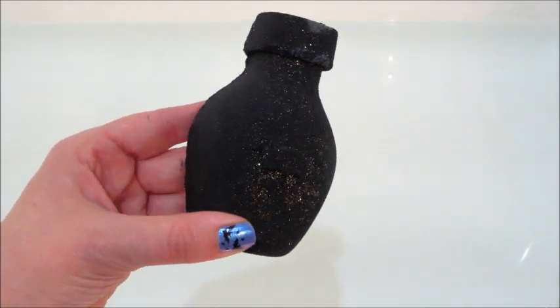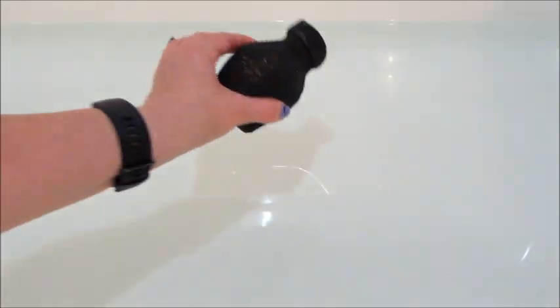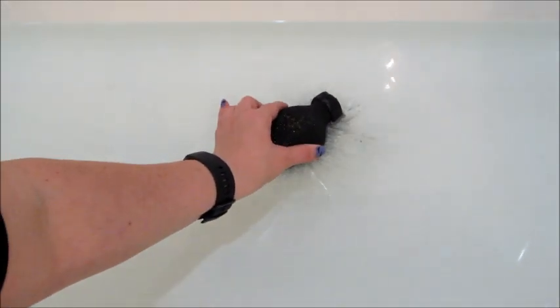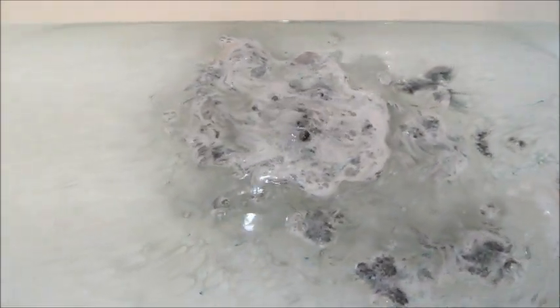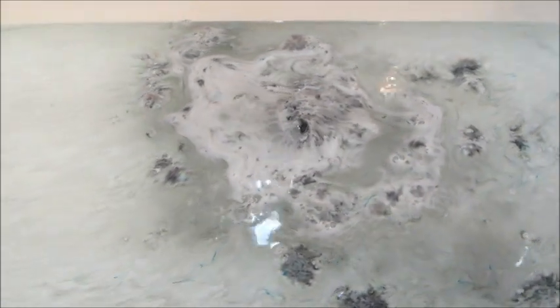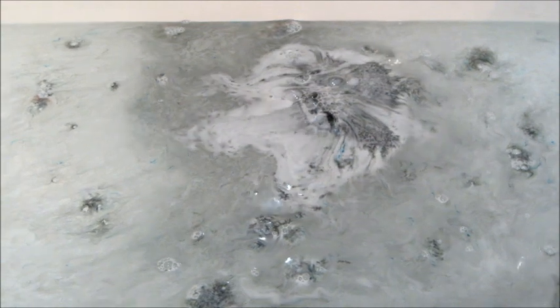Hi guys, welcome back to my channel. Today I have a ring reveal from Fragrant Jewels — this is their Wicked Magic Satin bath bomb. It looks like a black potion bottle with a skull and crossbones, and it's dusted with a little bit of gold mica. I appreciate that they didn't cover it in mica like some of the past bath bombs.